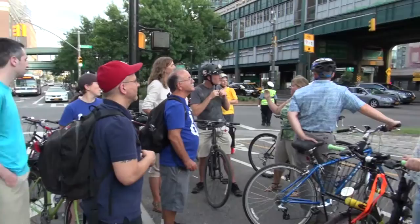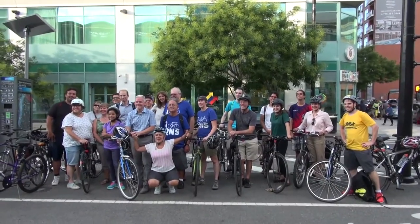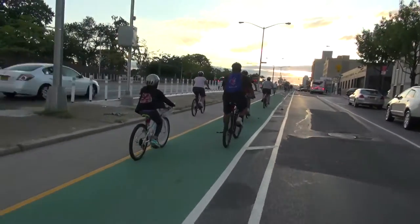We're now at the base of the Queensboro Bridge and Queens Plaza. We are gathered to begin the inaugural ride of the new Queens Boulevard Protected Bike Lane that's currently under construction by DOT.